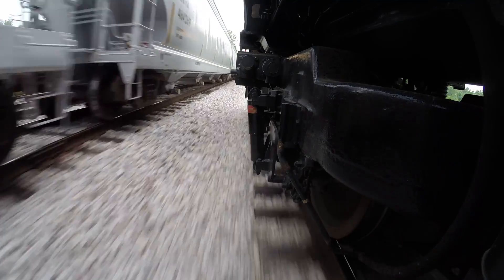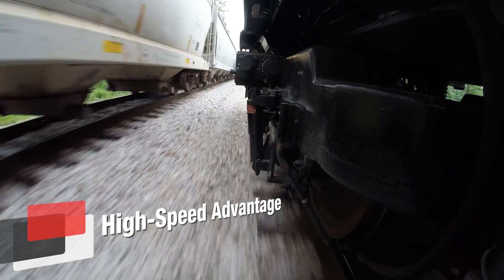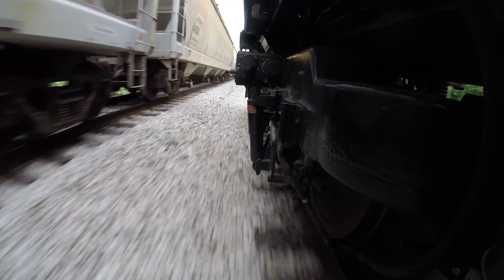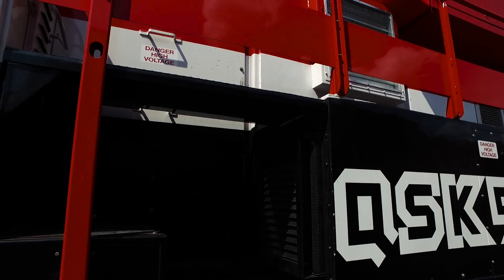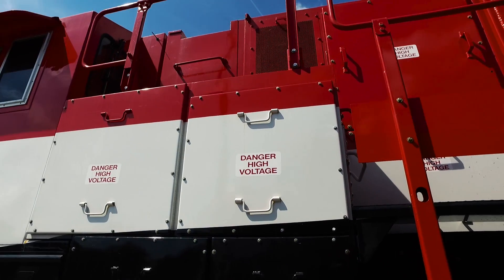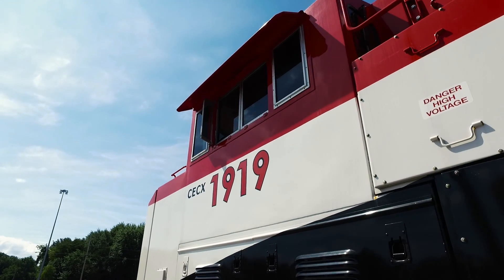When you want to throttle up on this engine, it gets rolling in a hurry. We're seeing a fuel savings versus our traditional engines. With the support we've gotten from the Cummins folks over in Columbus, it's been great.